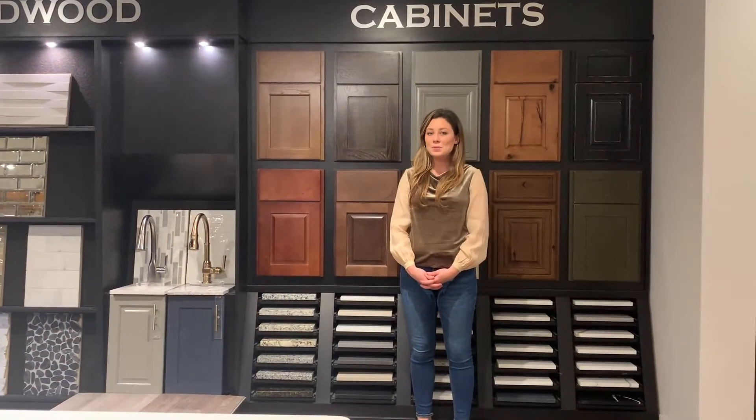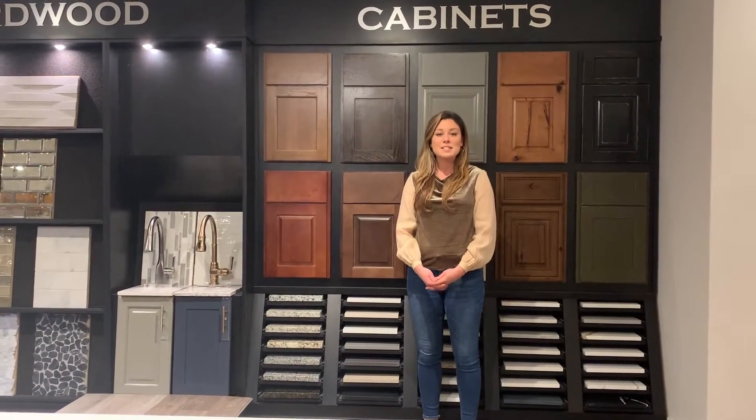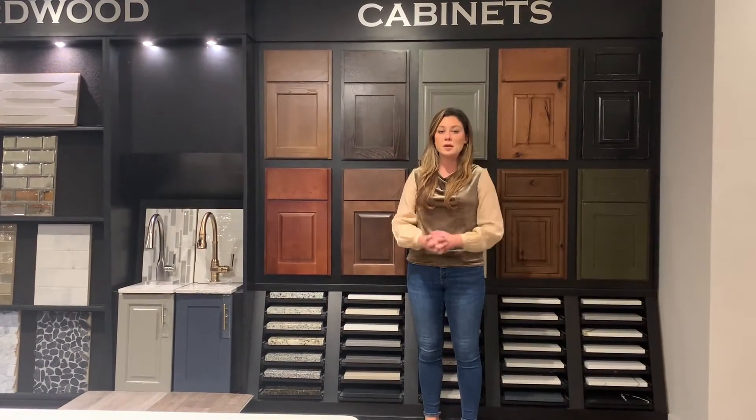Unlike other builders who may offer you box cabinet lines, Brown Haven offers exclusively custom-made cabinetry from our partners at Wood Hollow Cabinets. Wood Hollow has been in business since 1989, and we're very proud to partner with them.